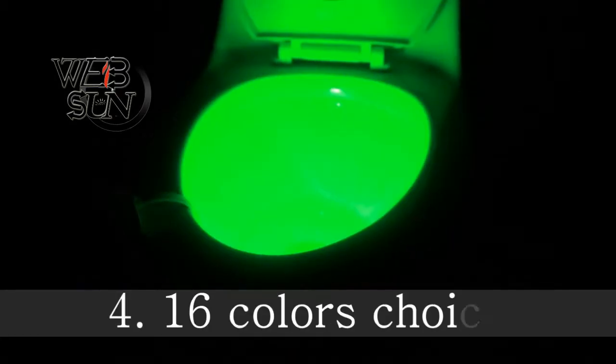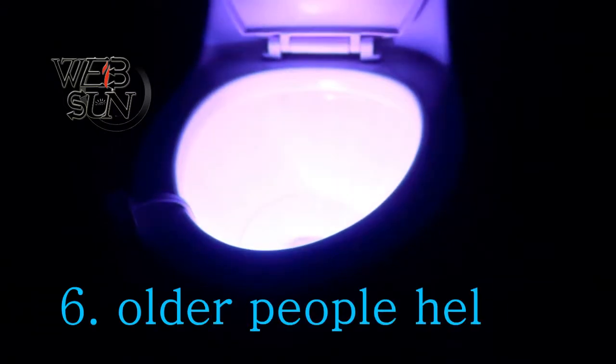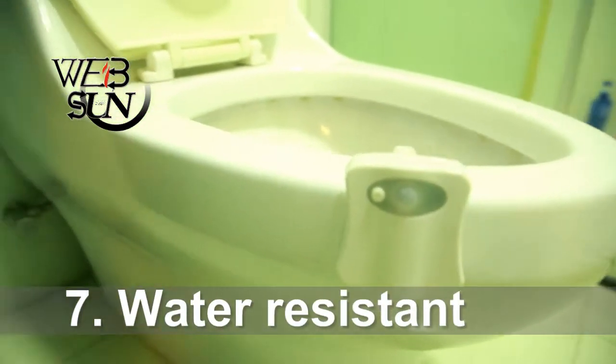Fits any toilet. 16 colors for you to choose, and it looks like a rainbow. It makes potty training fun, is convenient for the elderly and pregnant, and is also suitable for the kitchen and washing dishes.